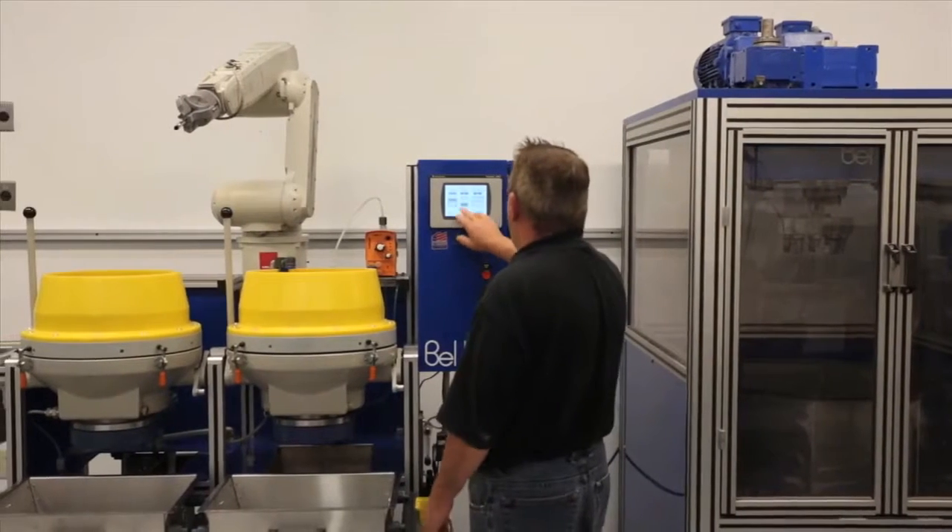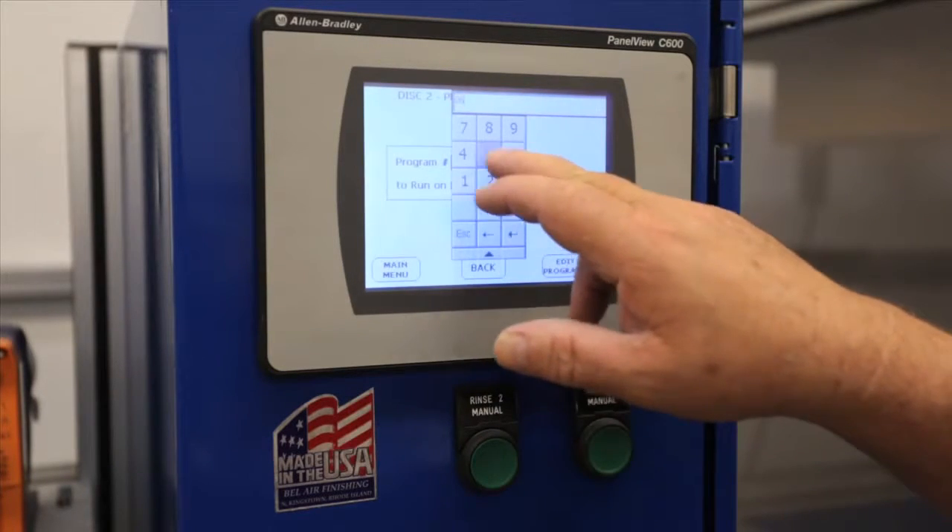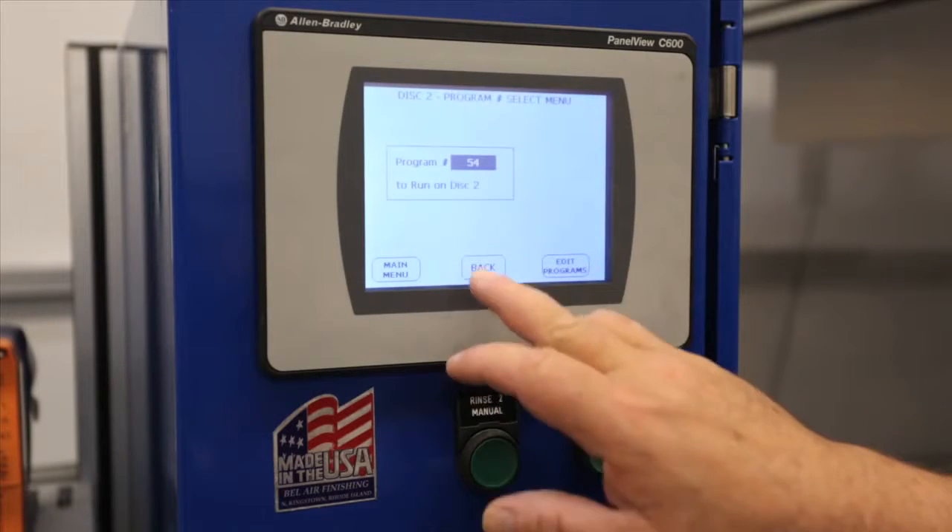Controlled by a central PLC processor, parameters like piece size, cycle time, speed, direction, and recipe number are easily adjusted.